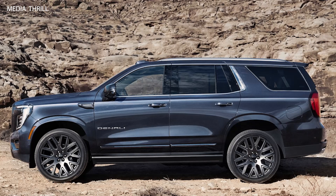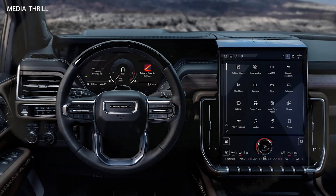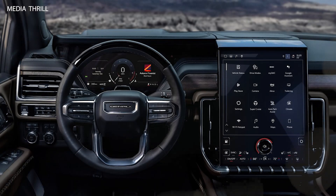Interior Luxury: The Denali trim includes premium materials such as perforated leather seating, wood accents, and aluminum trim, creating a luxurious cabin environment.